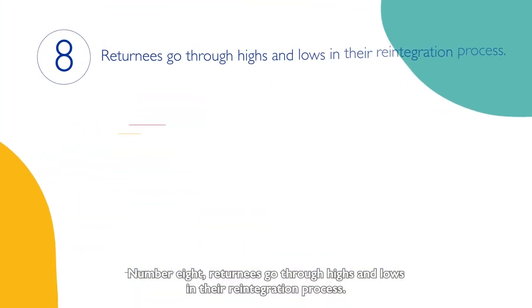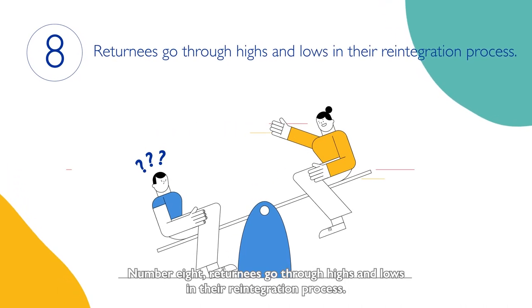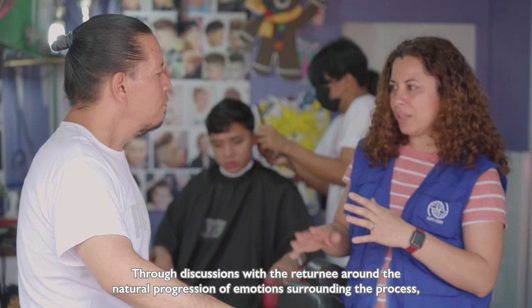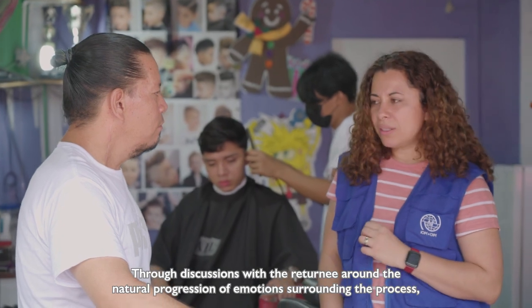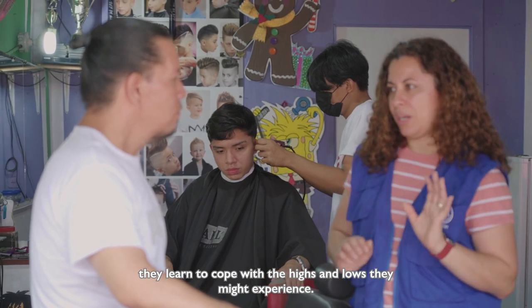Number eight. Returnees go through highs and lows in their reintegration process. Regular follow-up is essential. Through discussions with a returnee around the natural progression of emotions surrounding the process, they learn to cope with the highs and lows they might experience.